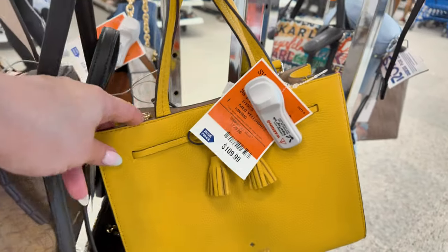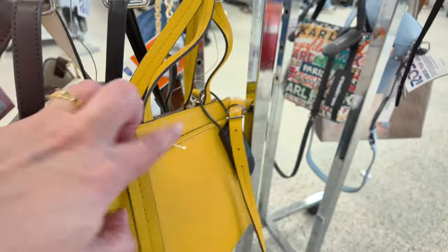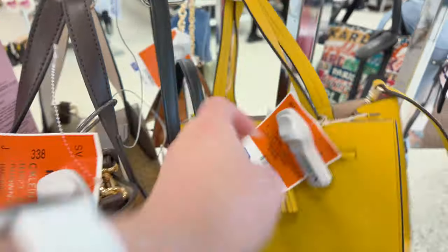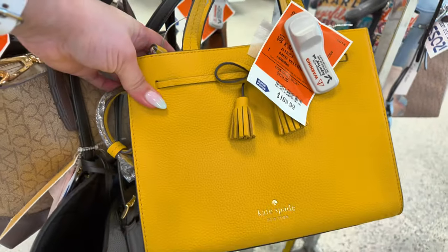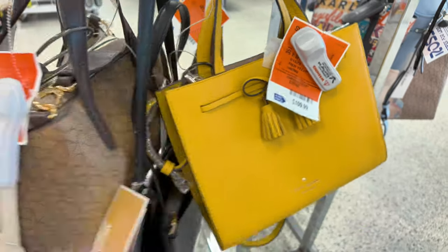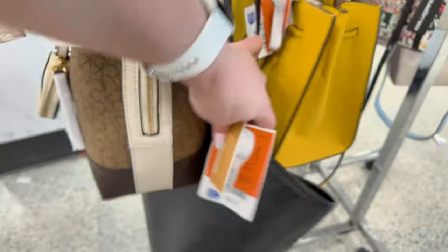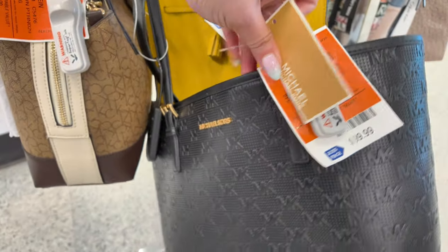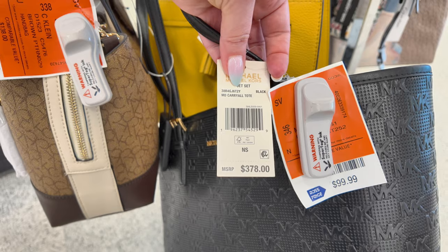Look at this yellow one — this is a Kate Spade for $109 compared to $229 in a yellow tone. Down here we have a Michael Kors tote for $99 in black, retail $378, a carryall tote.